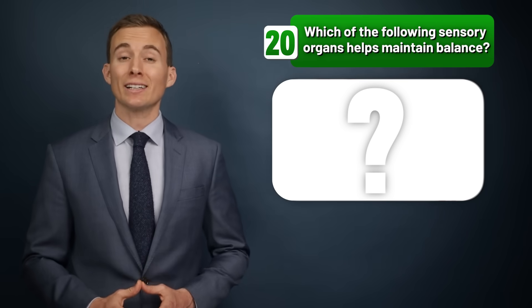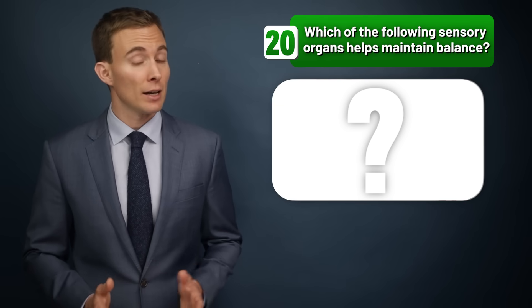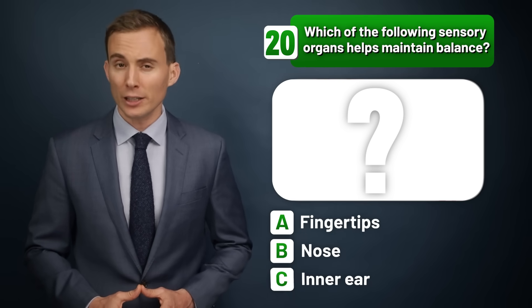Which of the following sensory organs helps maintain balance — the fingertips, the nose, or the inner ear?